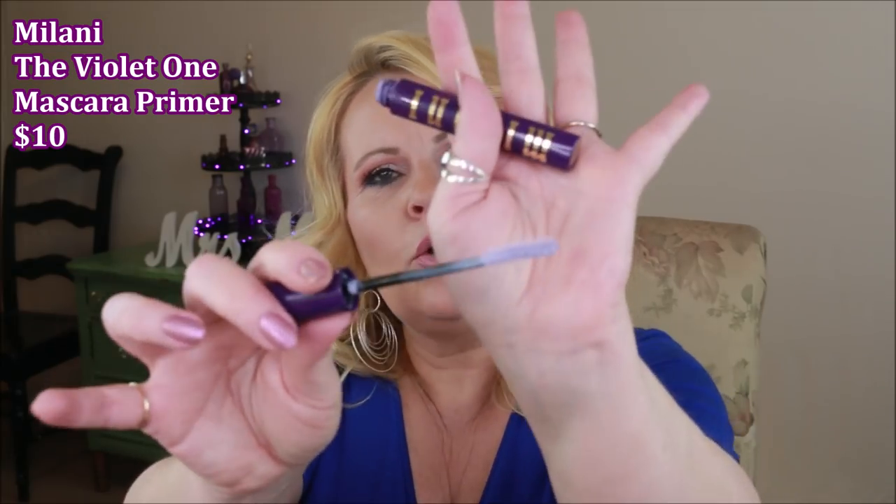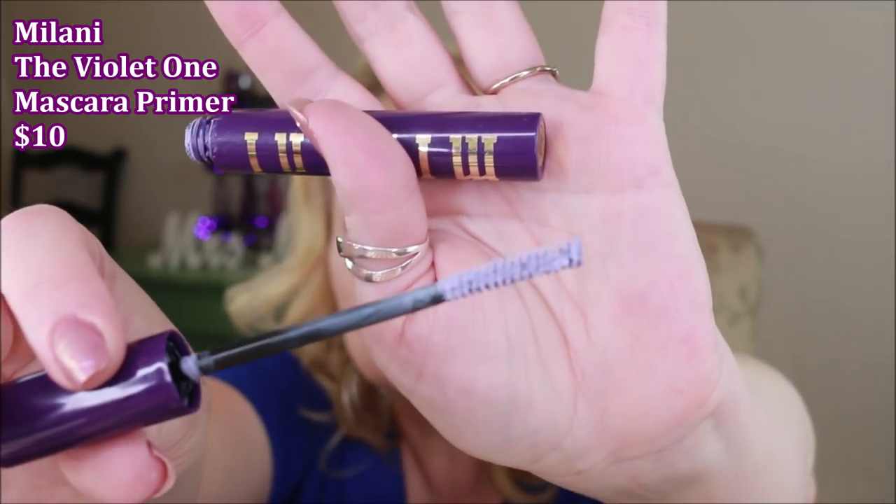One thing I wanted to mention that was a little harder to work with is the Milani violet lash primer. It gets so goopy on the end of the wand — you have to wipe and wipe and wipe. It does a decent job giving you length and a little volume — it probably lengthens more than it volumizes. But at around $10 and still being goopy, that was a bit frustrating.